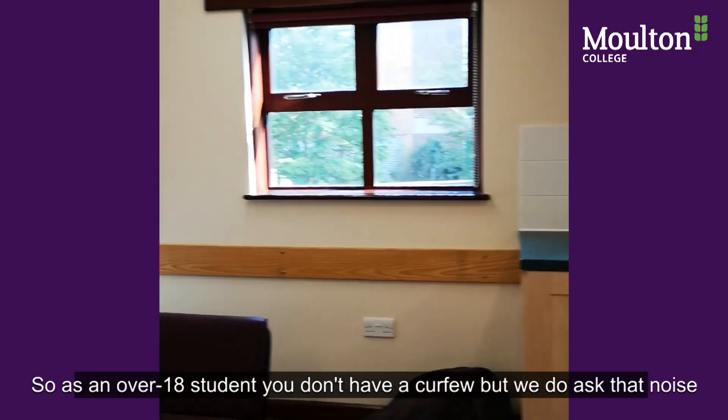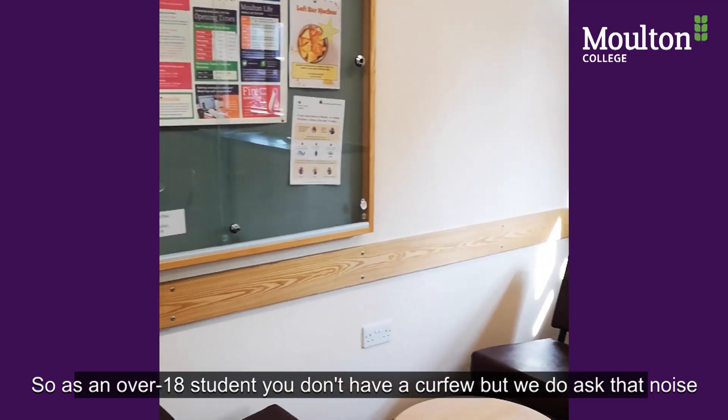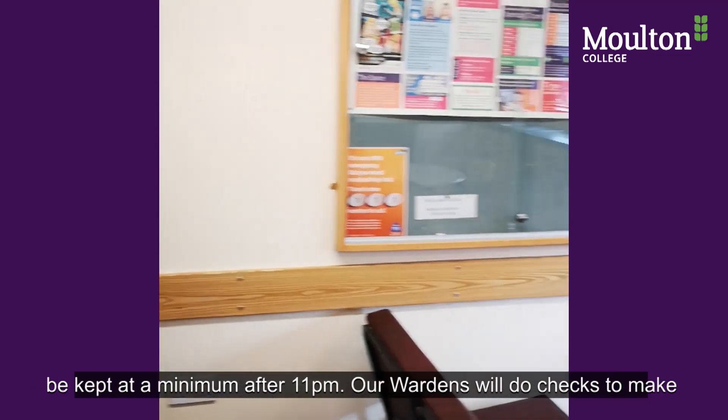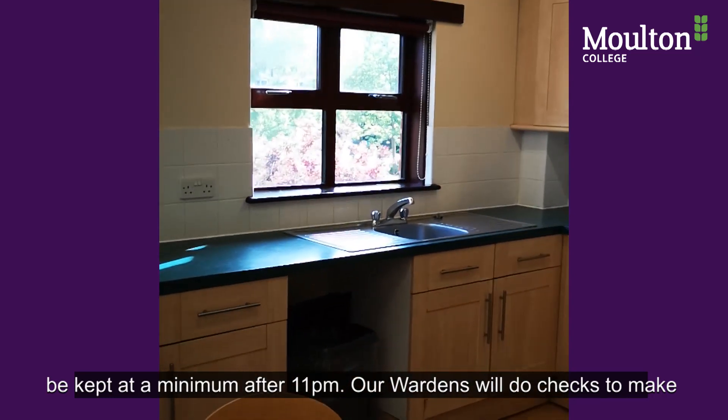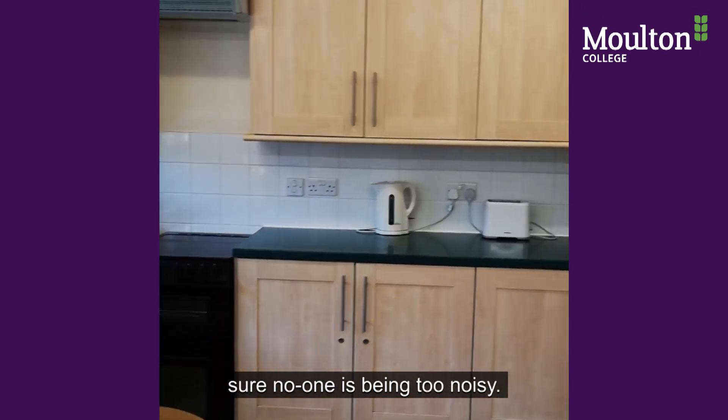As an over 18 student you don't have a curfew, but we do ask for noise to be kept to a minimum after 11 o'clock, and our wardens will do checks to make sure no one has been too noisy.